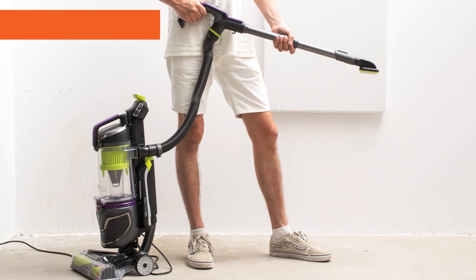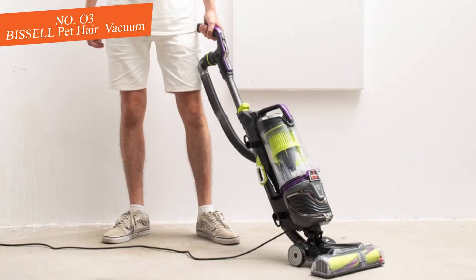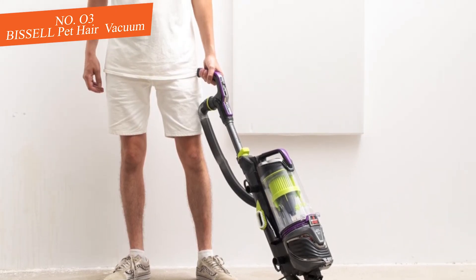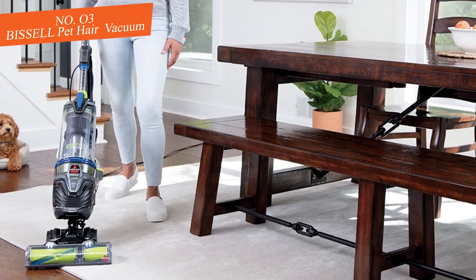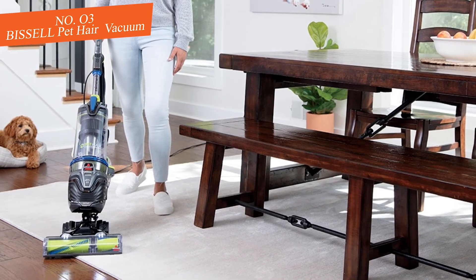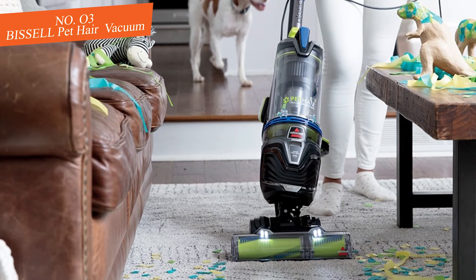3. Bissell Pet Hair Eraser Turbo Rewind Upright Vacuum. It's priced $259.99, now $239.99 at Amazon. Save $20 — perfect for pet owners. Amazon has the Bissell Pet Hair Eraser vacuum on sale for $239.99. The upright vacuum includes specialized pet tools to reach and clean up all that pesky pet hair.